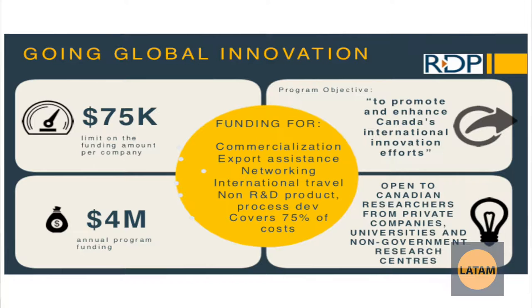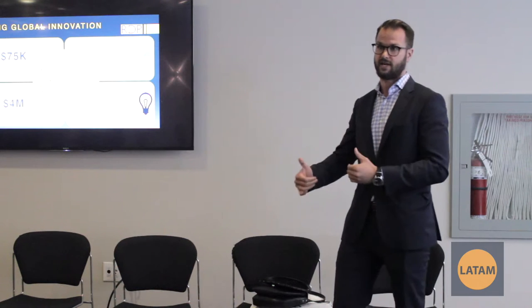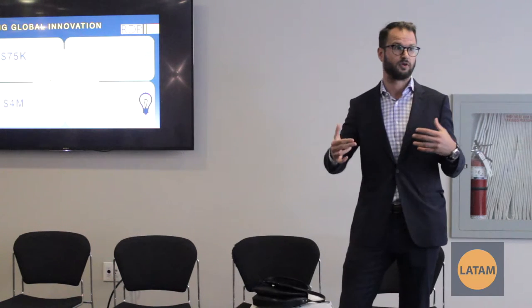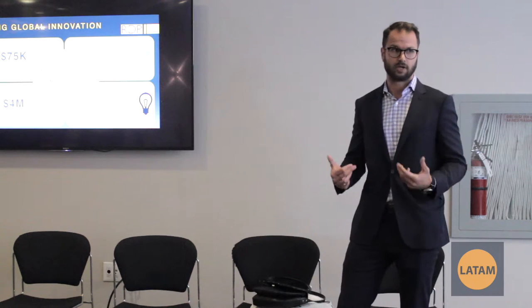Going Global Innovation also covers travel costs and various expenses and can go up to 75% up to $75,000. For example, if you're looking to branch into the German market and they have a specific standard to live up to, this grant can help with travel costs and various things to help learn their innovation standards. Another example would be going to universities across the world that are leaders in research and development. Ultimately, this is for learning or getting the ability to sell globally.